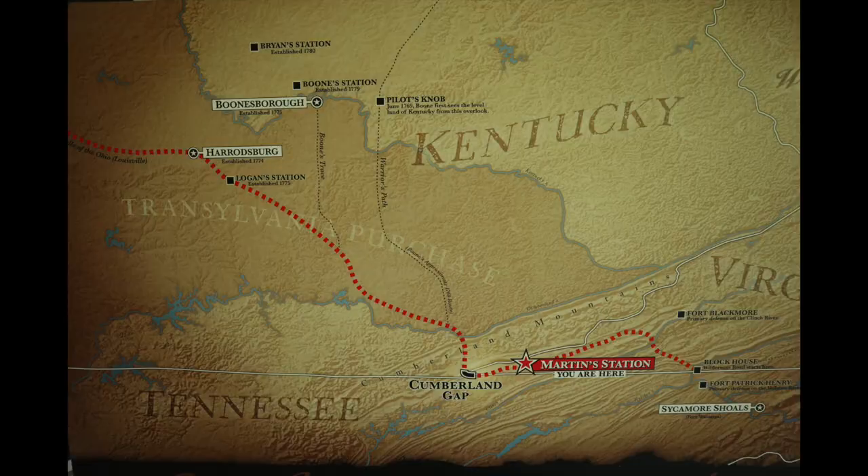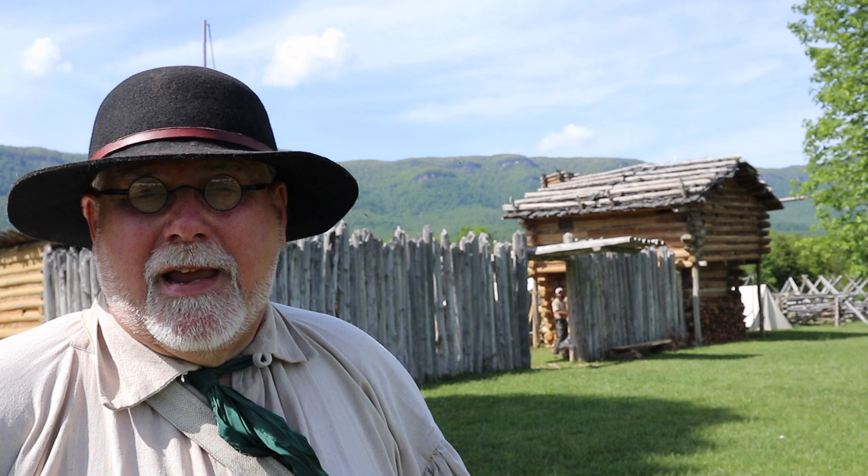Hi, I'm Mike Bellevue, and today I'm in Ewing, Virginia, at the Wilderness Road State Park. This is the home of Martin Station, which is a recreated revolutionary era fort and settlement. This is in the Powell Valley, right where Virginia, Tennessee, and Kentucky come together. This was the farthest forward settlement for Europeans before the Kentucky settlements.